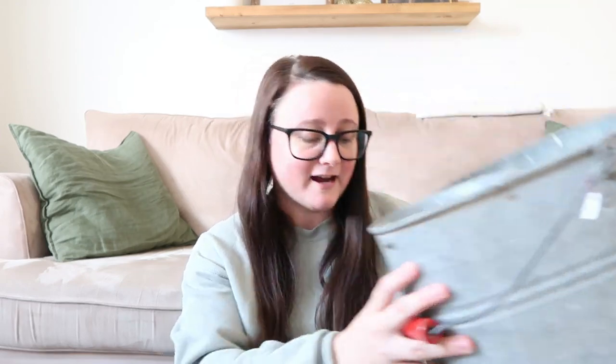I just thought it was really cool and something that would be nice to have. It says $25 on the tag but we only paid $20 for it. I'm kind of excited — maybe not for mopping, but like I said, to put some flowers in it in the garden or something like that. I think that would be really cute. So we grabbed that.